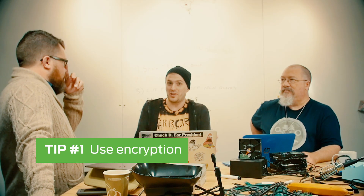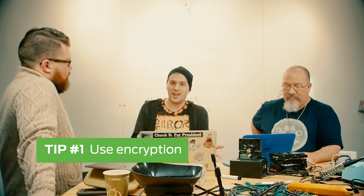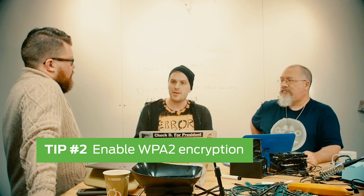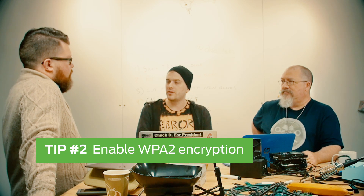WPA2 has encryption you can optionally enable, which makes it moderately more difficult. So what's the moral of the story here? Use encryption. Let's Encrypt is free — it's out there. You can get SSL certs, it's really easy to use. There's really no excuse anymore. Enable WPA2 encryption if that's available to you.